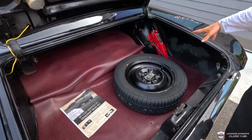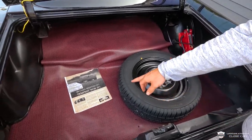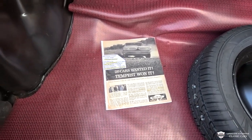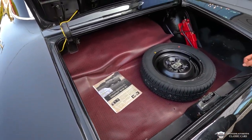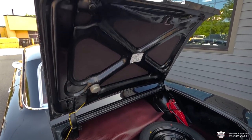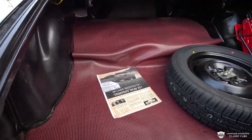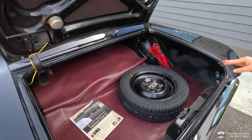We've got a full-size spare, a jack. I love this red pattern mat here. There's an old article about this — there were just 1,100 high-performance XS code Tempests made in 1961, and this is one of those. That is very cool. Our little cargo lamp is working as well. Inside of the fenders looks good — very straight, and from what I can tell, no patch panels.